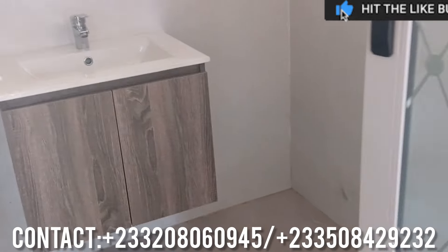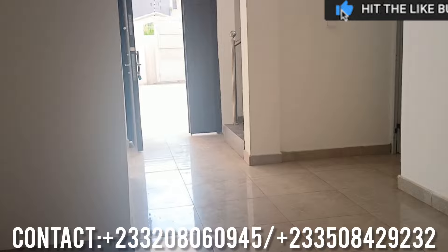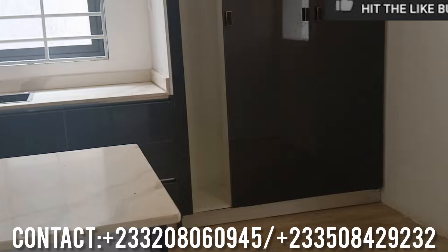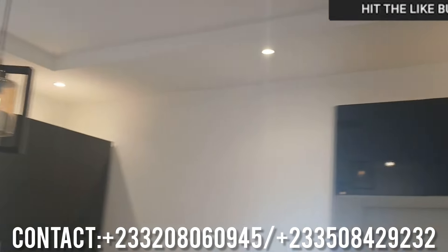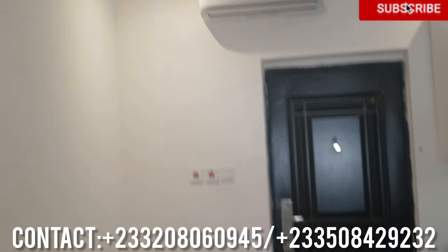This property is for sale. It's a four-bedroom house — every single room is spacious and no room shares a washroom. This is the kitchen — the kitchen is spacious, and that's the space for your fridge. There's the exit door to the back.